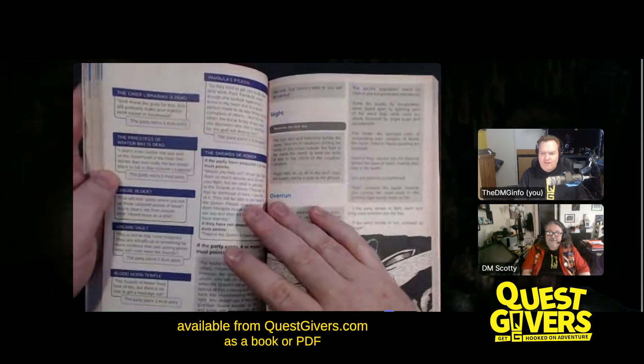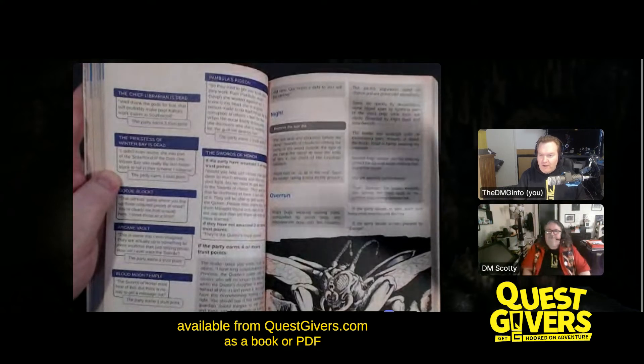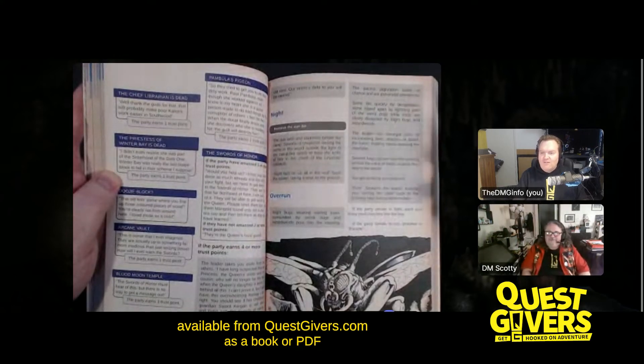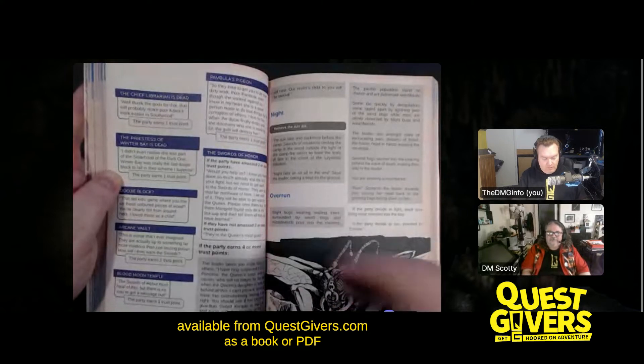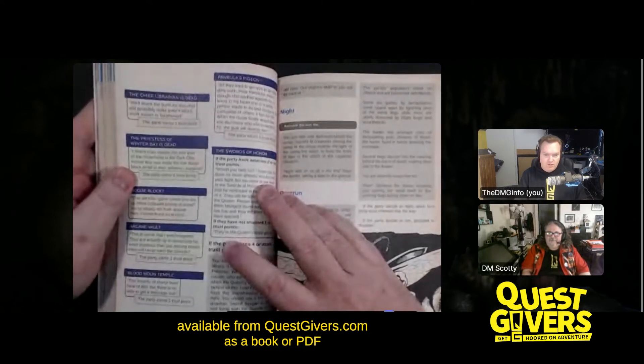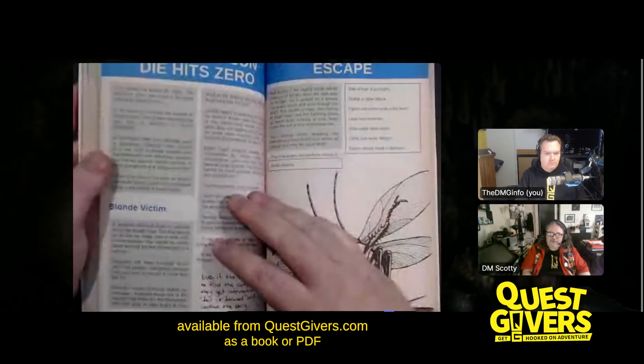You get given the roadmap as to what you need — it's not railroading, it's giving you a sense of how this should work. For a new GM, it gives you enough information to play. For an experienced GM, you can see how it's supposed to work and then work around it if you need to. It works both ways, which is really good — it's great for new or old game masters and DMs alike.